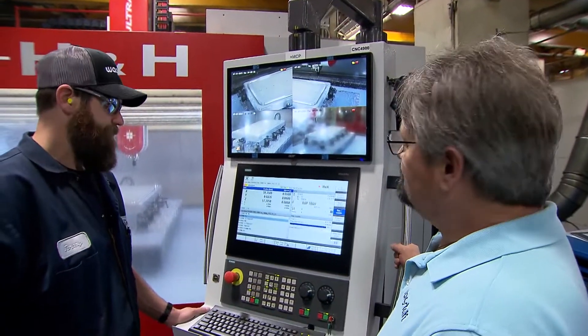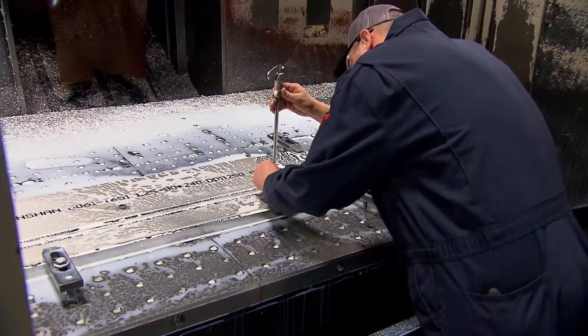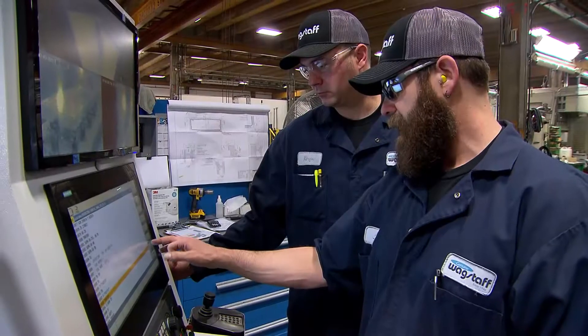One of the most rewarding things about being a CNC machinist is seeing the finished product and knowing that you can be extremely precise in the work that you're doing — seeing the product in its finished form before it moves on to the next stage. The great thing about being a CNC machinist is there's no limitations to what you want to achieve.